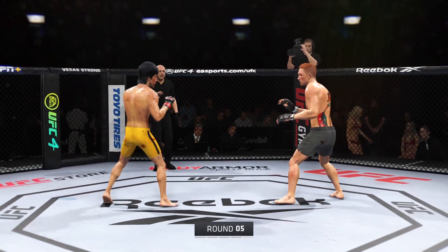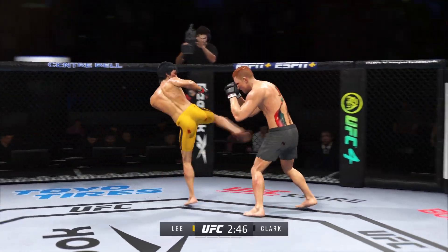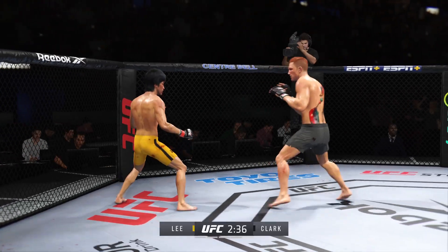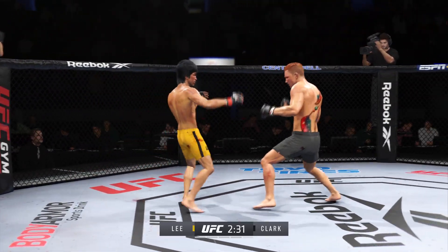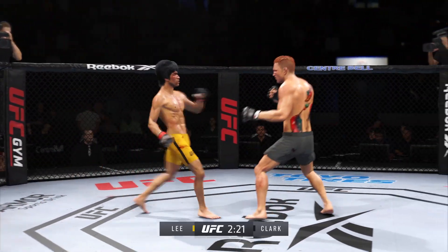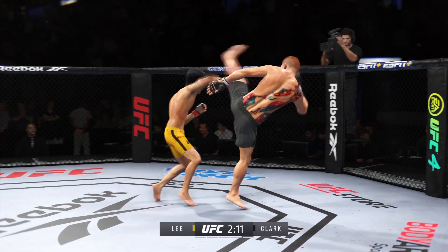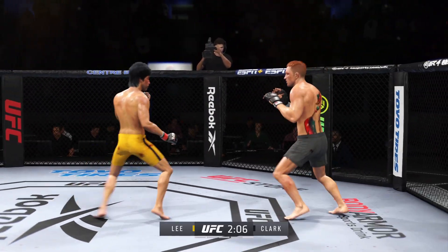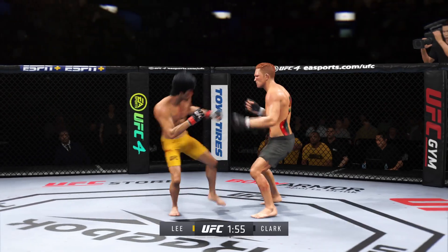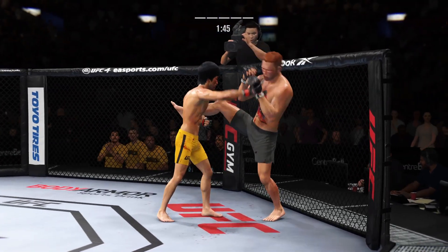Fifth and final round. Nice job defensively there to get the guard up — shot is blocked by Clark. We wondered earlier why there weren't as many body strikes; he's making up for lost time. Shot to the body connects, and that bears watching — that's going to hurt this opponent. Big punch lands over the top. How's he going to follow this? Well done to catch the kick — we'll see what he can do with it.